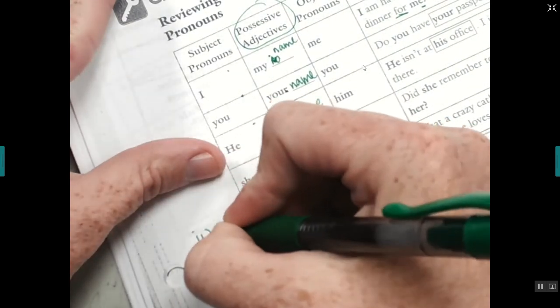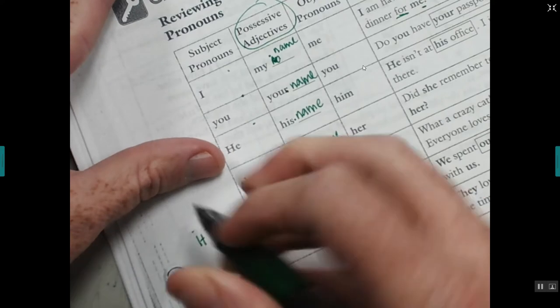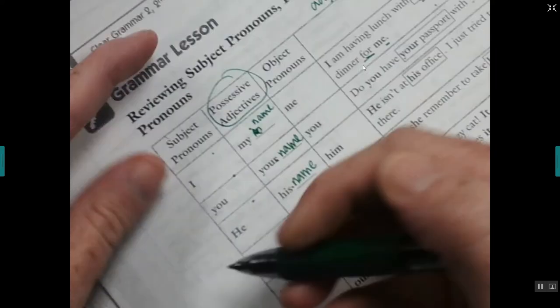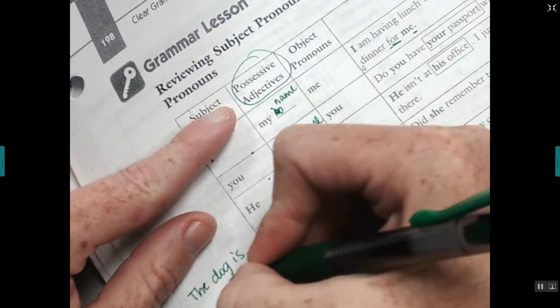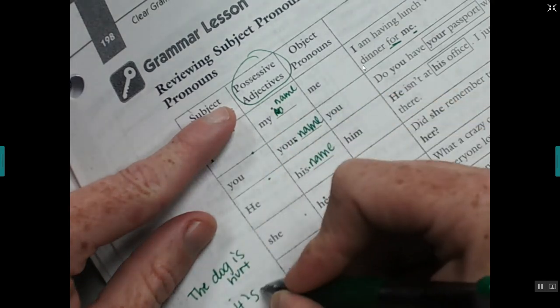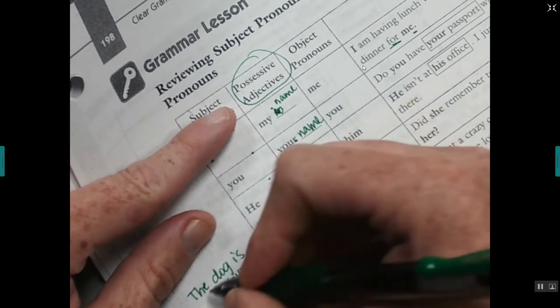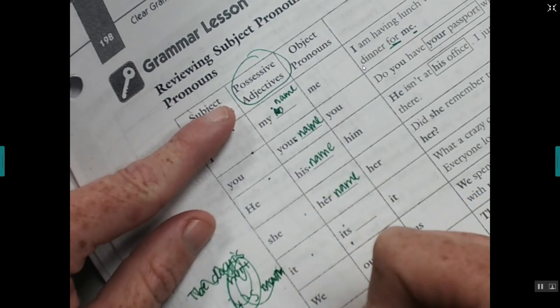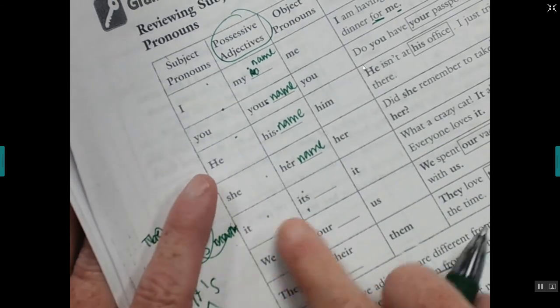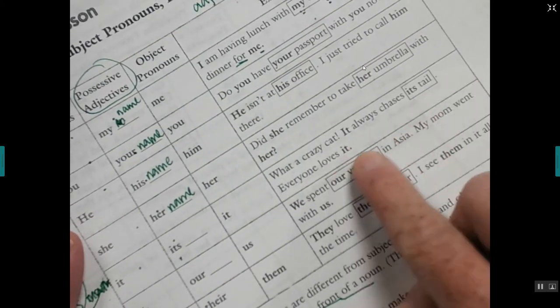Lots of English speakers get 'its' confused. It's with an apostrophe — it's — is the contraction for 'it is.' That's something a lot of English speakers mix up. So: 'What a crazy cat — it always chases its tail. Everyone loves it.' Its without an apostrophe is possessive; it's with an apostrophe means it is.